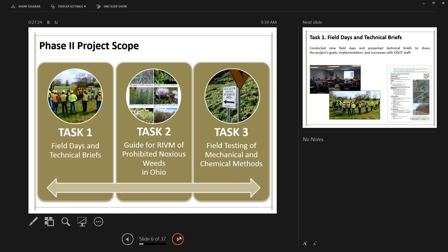ODOT's technical advisory committee considered all the recommendations and ultimately chose the ones to be tested in the field — that became Phase 2. Phase 2 had three primary tasks: conduct field days and create technical briefs for each test as a technology transfer task; create a guide for roadside IVM of prohibited noxious weeds; and perform field testing on ODOT right-of-ways using mechanical and chemical control methods in real-life situations across the state.